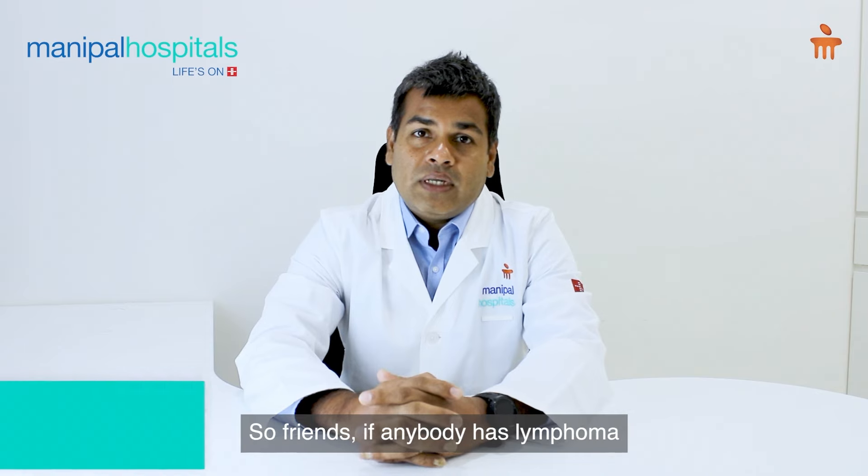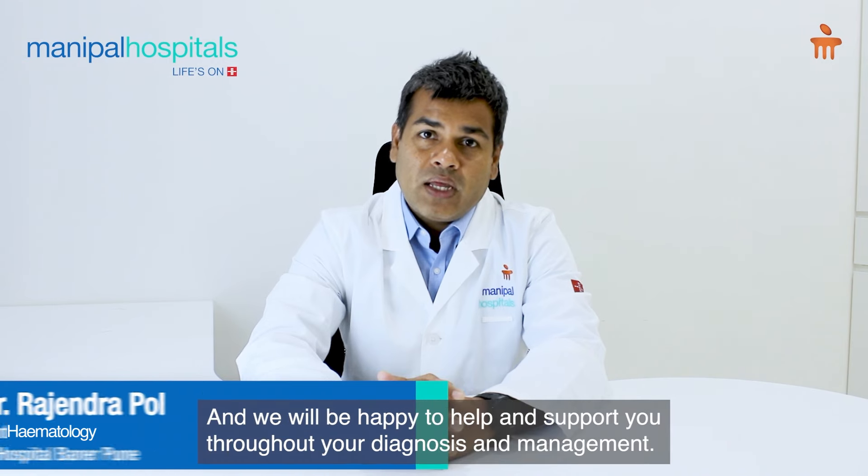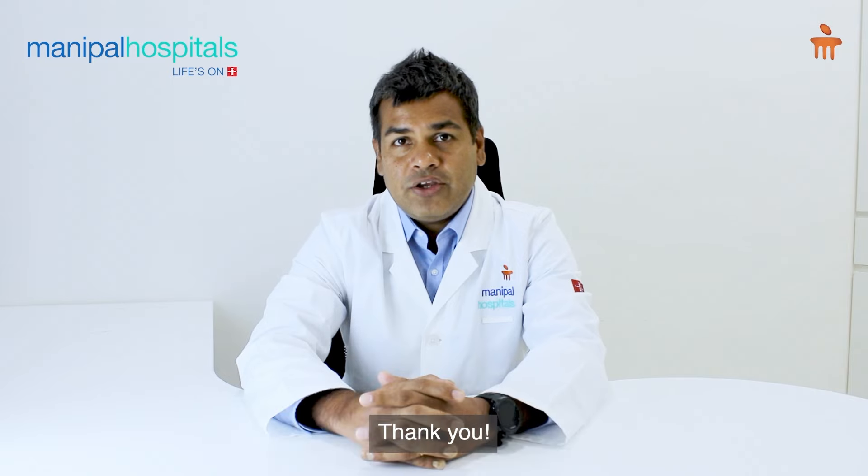So friends, if anybody has lymphoma or lymphoma-like symptoms, please do get in touch with me. I'll be very happy to help and support you throughout your diagnosis and management. Thank you.